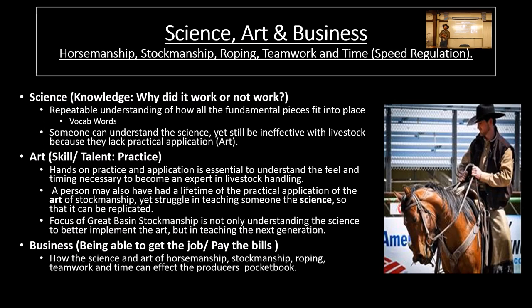So that's what we try to teach here. Someone can understand the science yet still be ineffective with livestock because they lack the practical application — the art. You can read the Tom Dorrance or Ray Hunt book and become an expert in the science behind it. But a lot of people have never gone out and developed the art. They haven't spent time working with hundreds and thousands of horses, applying that scientific component so they actually develop the feel behind it. There's no other way to develop the art but by knowing the science and going out there and practicing. When you practice and do it wrong, go back to the science.